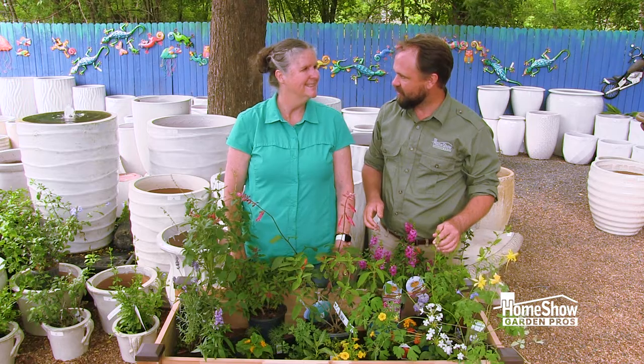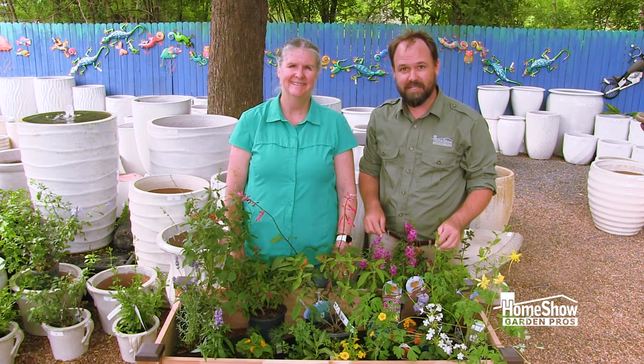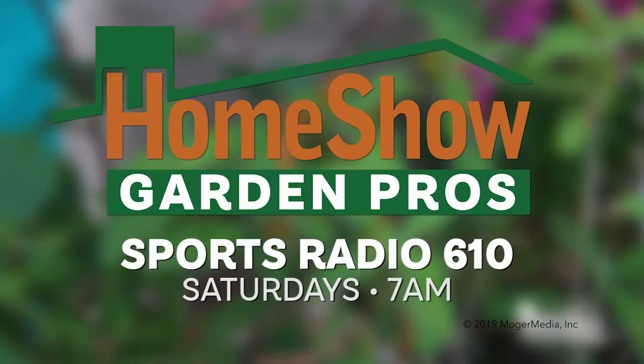Great information, Nina. For more information on butterflies or plants that attract them, go to homeshowgardenpros.com.